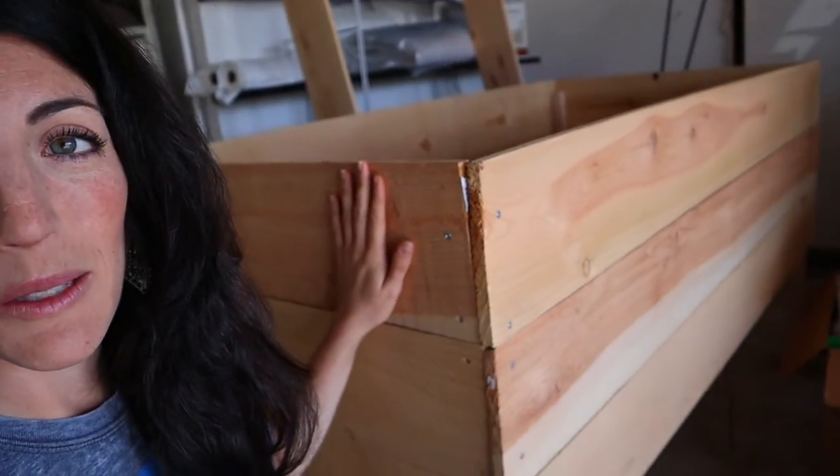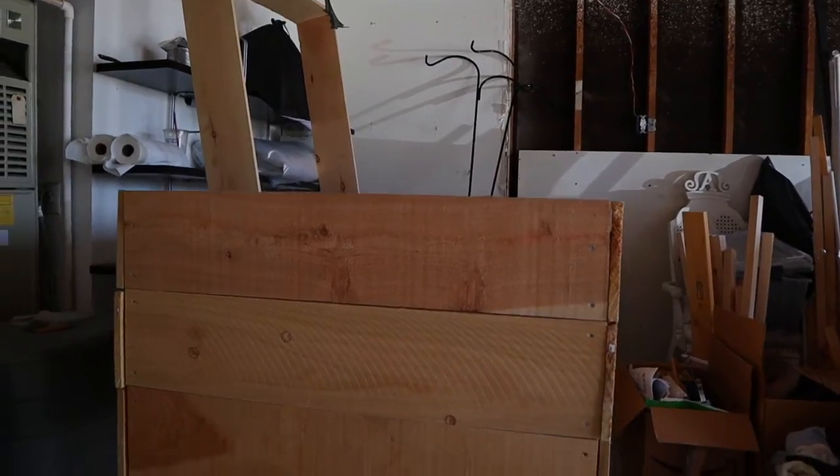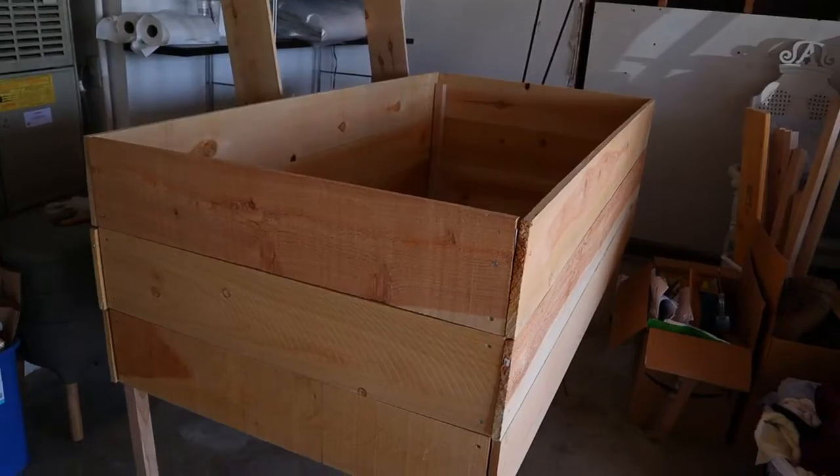Anyhow, here is a little sneak peek at the garden beds. Aren't they beautiful? Bottom line is I do have to get these built quickly because I've got plans.